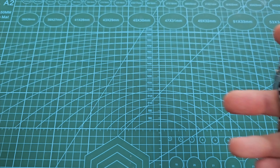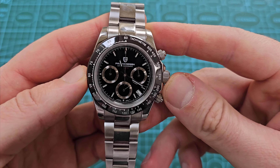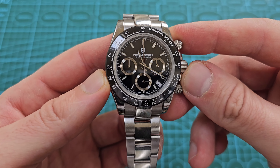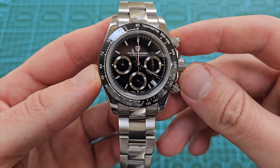I thought I would do a follow-up just to see how this has been ticking along all these years, because I think this was one of the first watches I reviewed when I opened my channel. This is one of the watches that blew me away, actually.